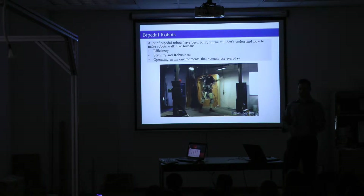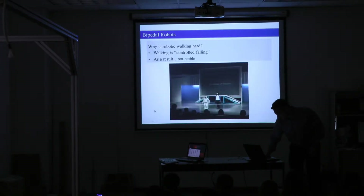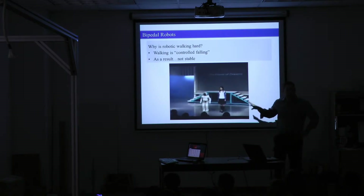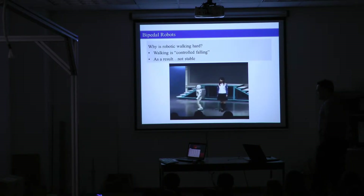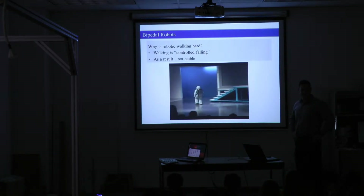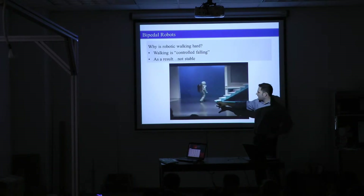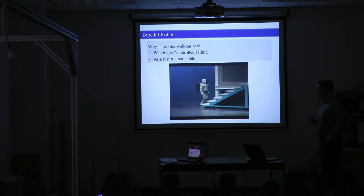Does that seem like an easy thing or a hard thing? It's really, really hard. Here's an example of what can go wrong. This is ASIMO — it's the $500 million robot that has had countless engineers and scientists work on it. It's in a demonstration in front of an audience when you don't want anything to go wrong. It walks over to the stairs and goes to go up, and it falls. While you're watching it walk, does this look human-like? It's very stiff.